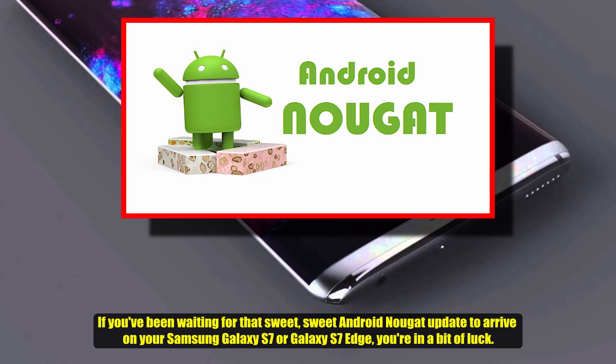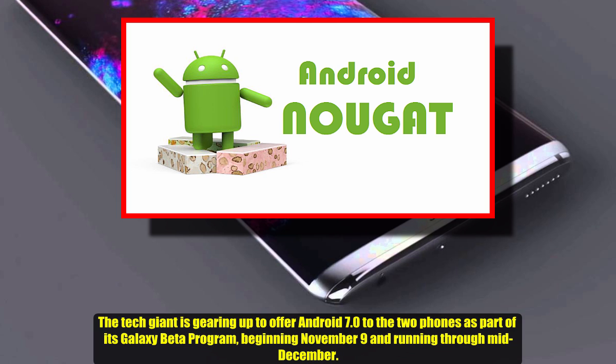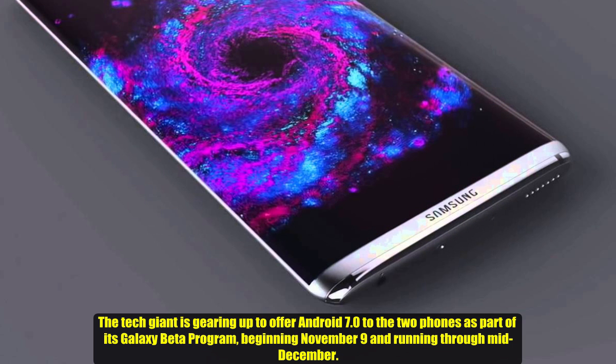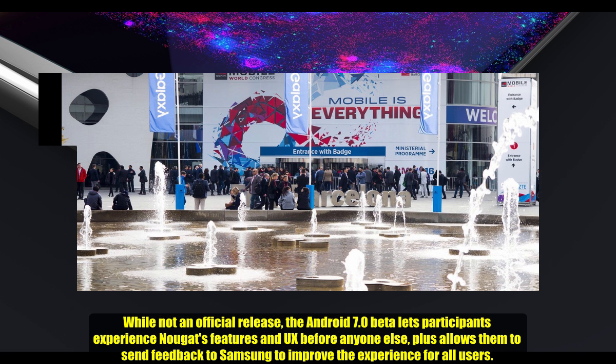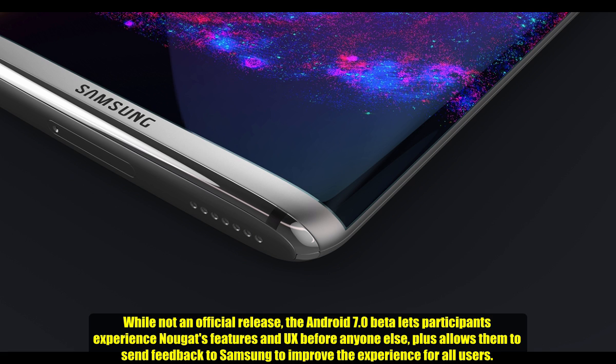The tech giant is gearing up to offer Android 7.0 to the two phones as part of its Galaxy Beta program beginning November 9th and running through mid-December. We haven't heard when Samsung plans to officially launch Android Nougat, but there's a good chance a full-blown release will come around that time next month. The Android 7.0 Beta lets participants experience Nougat's features and UX before anyone else, plus allows them to send feedback to Samsung to improve the experience for all users.